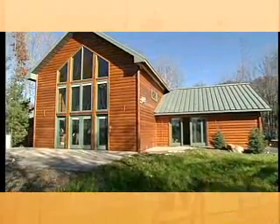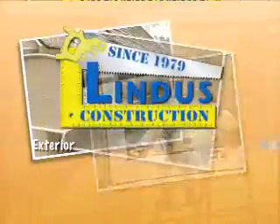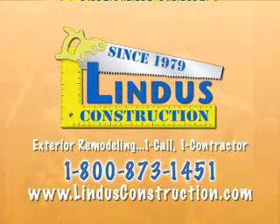We believe customer service is our best marketing tool and our customers' satisfaction is our best advertising. Linda's Construction — one call, one contractor for all your building and remodeling needs.